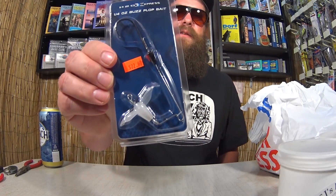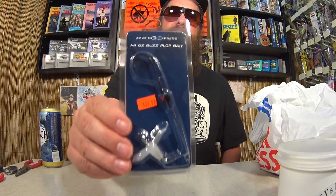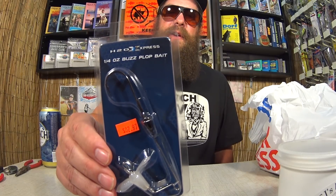We also have a quarter ounce Buzz Plop Bait by H2O Express. This is a plastic buzz bait setup with no actual lure, so you can hook your swim bait, your frog, whatever — you can turn your own soft plastics into a buzz bait. It's marked $2.97, but it was on clearance, so I paid 74 cents for this as well. And according to this package, I bought a couple of them.